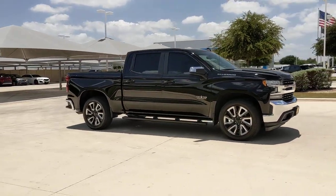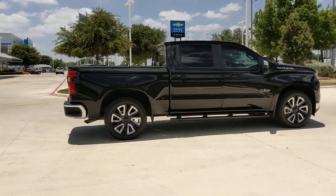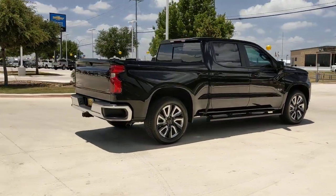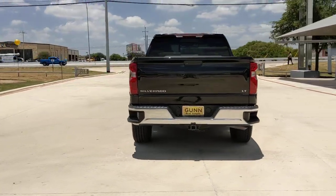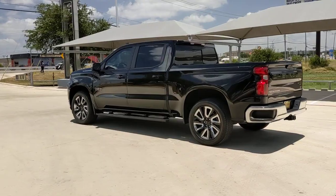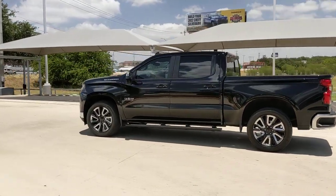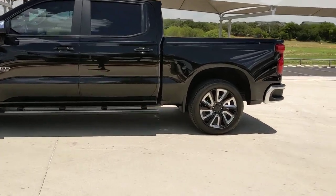You will be amazed by this 2021 Chevrolet Silverado 1500. This vehicle still has fewer than 10,000 miles on the clock, so it won't last long. The Silverado 1500 is the full-size pickup that blends a spacious, quiet cabin, technology that keeps you connected, smooth handling, and the toughness you need for all your projects.